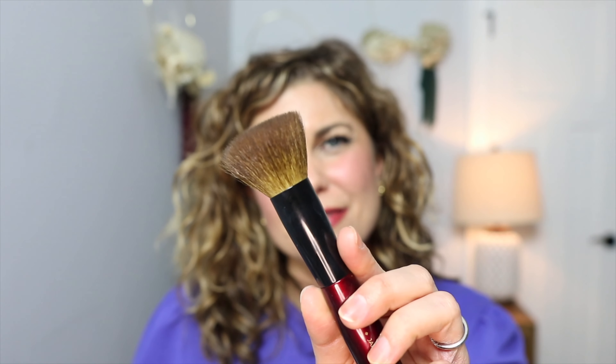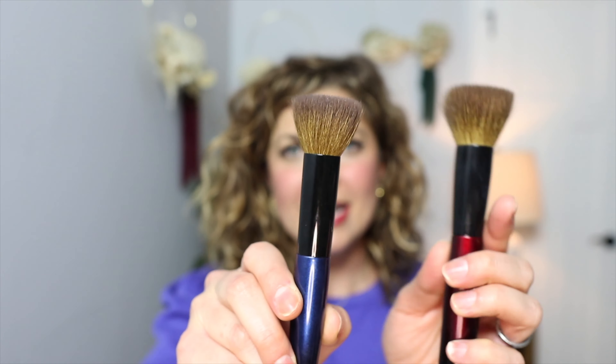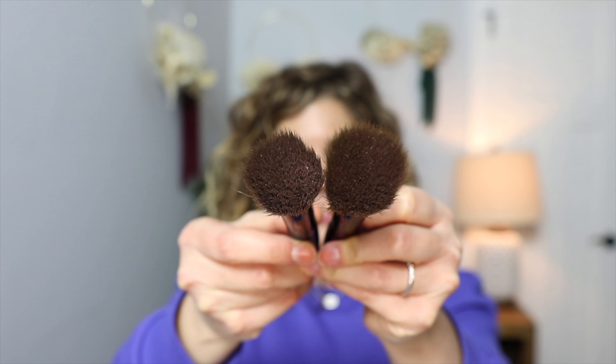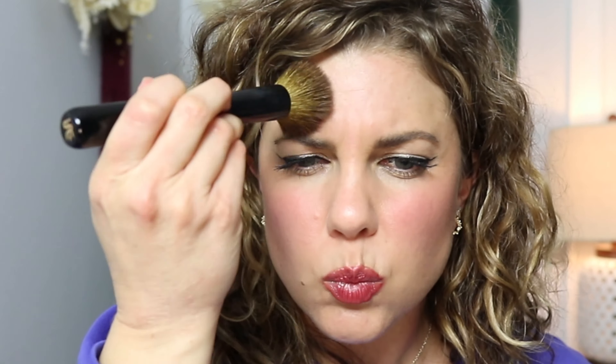Two more brushes I've really loved are by Sonia G — this is the Face One. I also have the Smooth Buffer and they're similarly shaped, but this one's bigger in diameter and I have uses for both. I use this one with my Guerlain Meteorites — the Pearl Glow ones out for spring. I just swirl it in the pearls — look how evenly it distributes. They smell so good; if you don't like scented products you won't like these, but I think they smell divine.